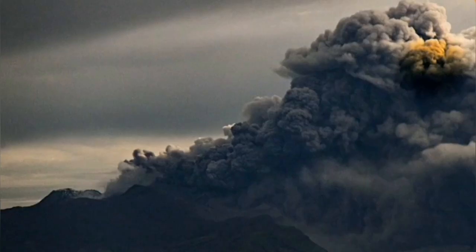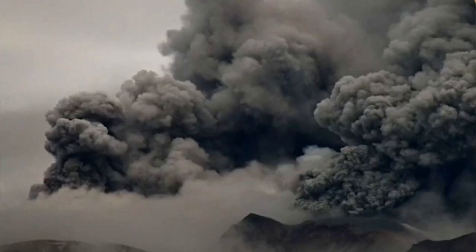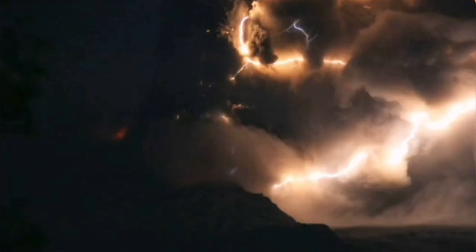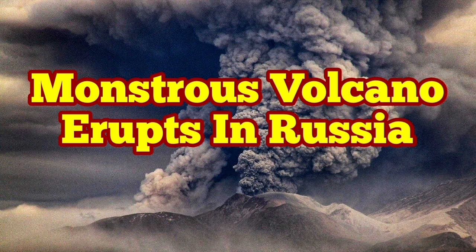We had a similar eruption last year, and this has now repeated. This is the result of the volcanic dome that formed last year, and yet the volcano managed to blow it up so quickly in a short period of time. During the eruption, there was also a lot of lightning. I have a video about the growth of this volcanic dome — it's a felsic dome — and I'll share my prediction about this eruption next.